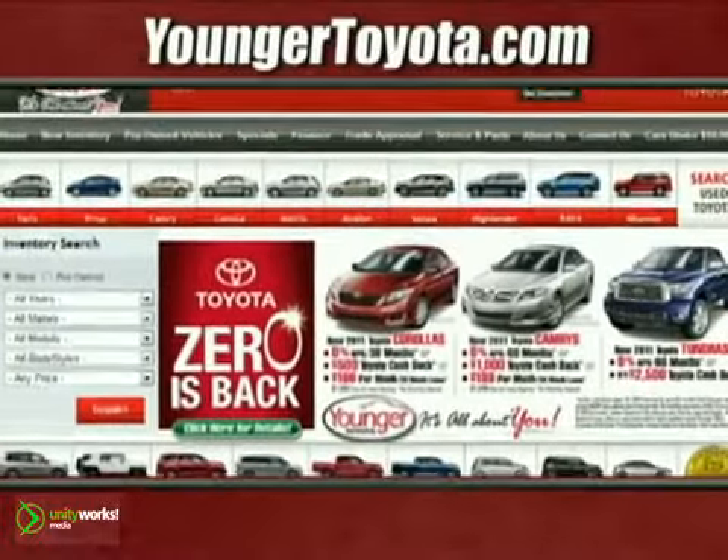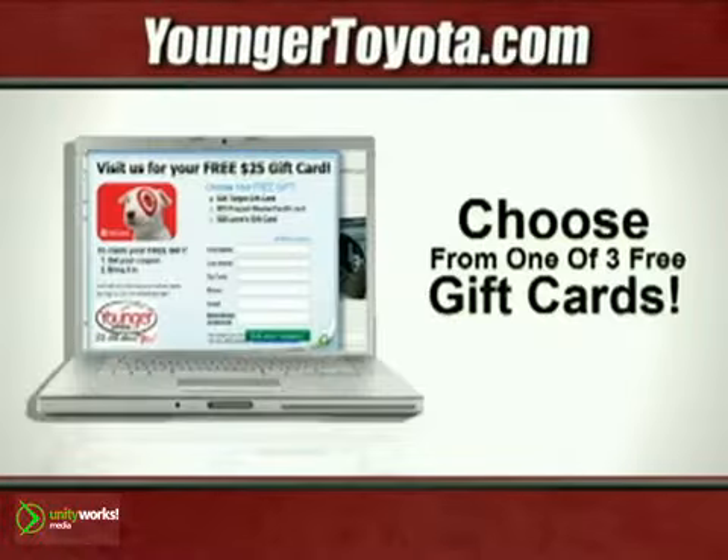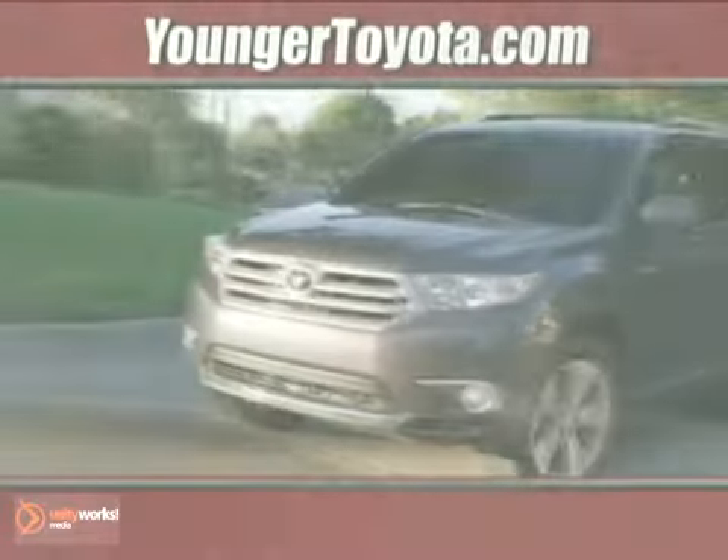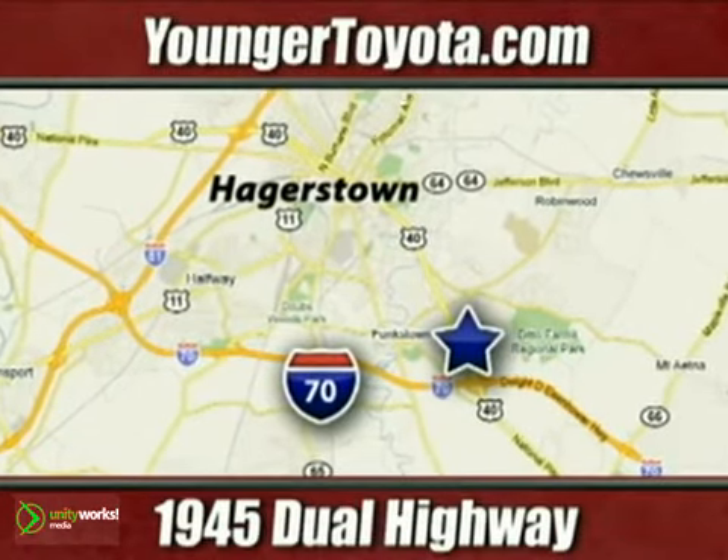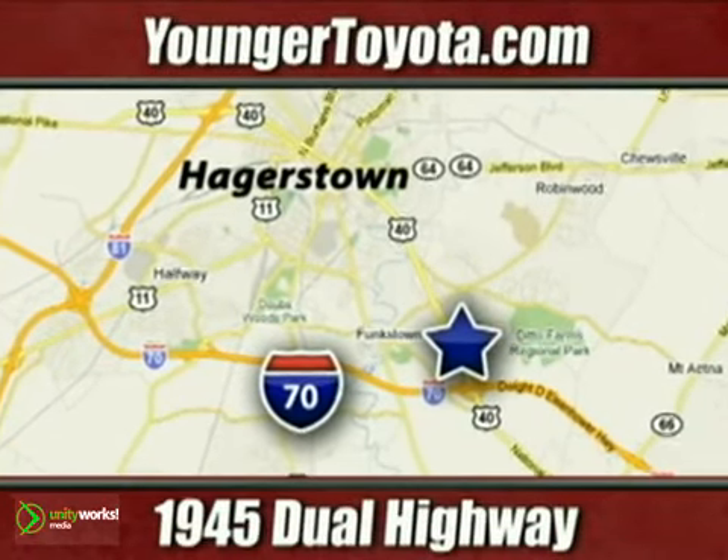Visit our website at YoungerToyota.com, or if you're already on the website, fill out our coupon form, stop in for a test drive and choose from one of three free gift cards. We're conveniently located at 1945 Dual Highway in Hagerstown, Maryland.